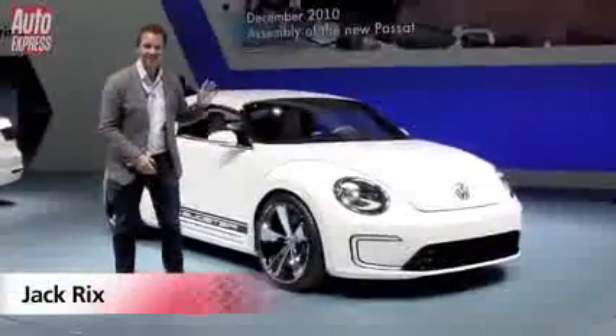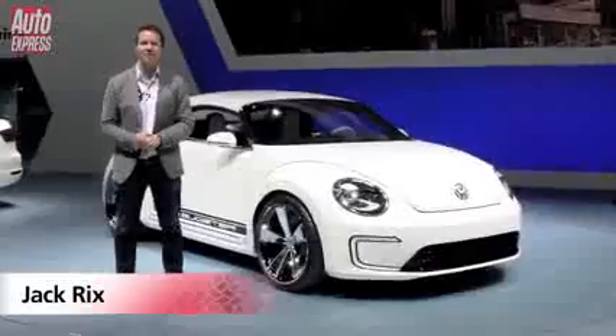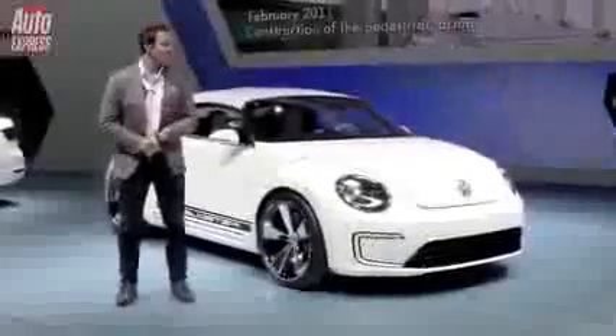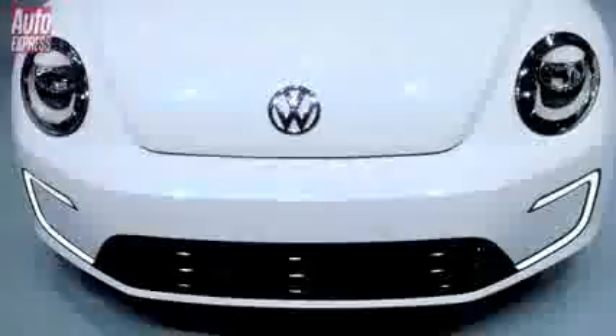This has to be my favourite car of the show so far. It's VW's offering and it's called the E Bugster. The E stands for E-Drive or electric powertrain. The Bug is the nickname for the Beetle, and the Ster refers to the fact that it's actually a speedster.